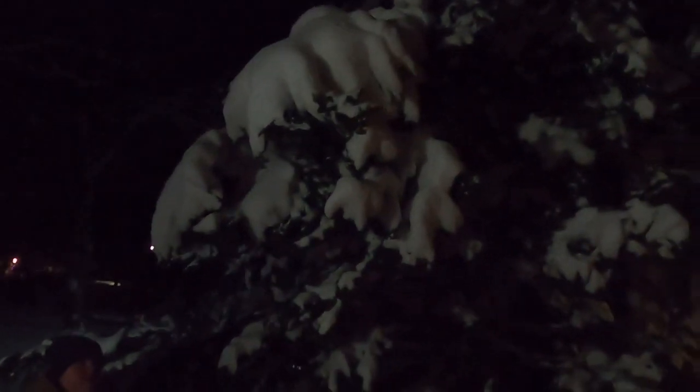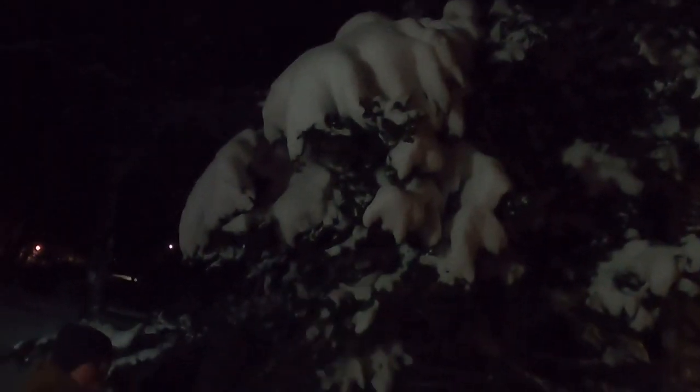Look at this beautiful hinoki cypress — that's what this tree is called. Beautiful. That thing's old.